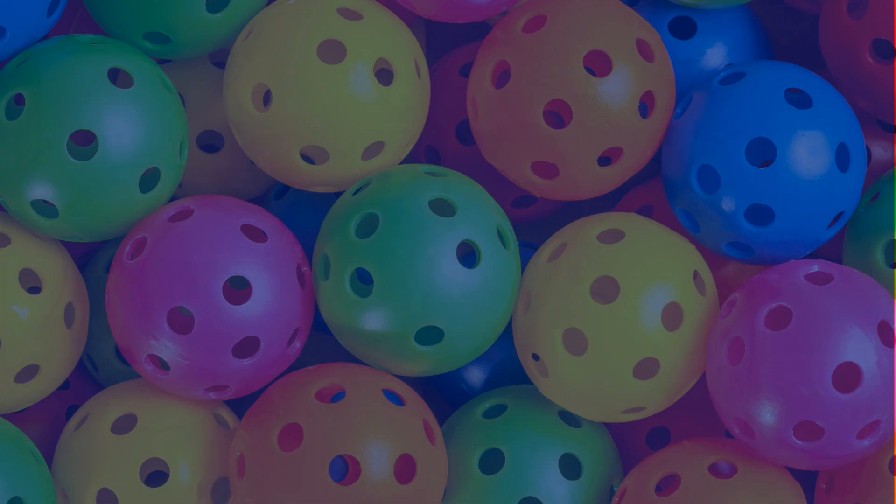Number one: after you serve, I want people to get behind the baseline so that when they hit their third shot drop, their momentum is going forward — momentum forward. Because if you fall away on your third shot, first of all you're going to be really slow getting to the kitchen line, and second of all, when you fall away on any shot in pickleball, you lose power, you lose control, you're totally out of position, and you're going to have very little consistency.